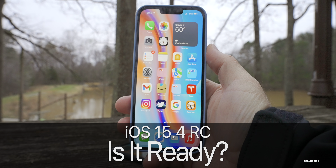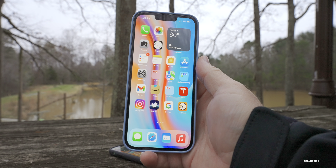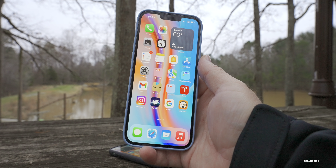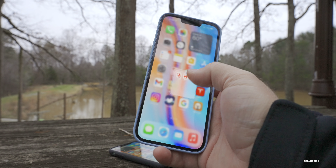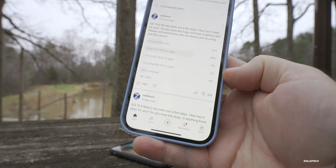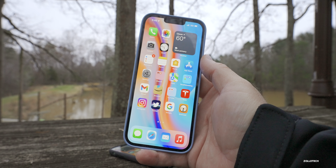Hi everyone, Aaron here for Zollotech. iOS 15.4 RC has been out for a few days. I've been using it full-time on my iPhone 13 Pro Max and wanted to share the overall experience before it releases to the public this coming week. Over 16,000 people have voted and 200 people have commented on the YouTube community poll. I've compiled all of that into a list to get the best idea of what iOS 15.4 is like right now.